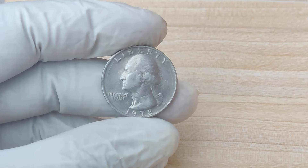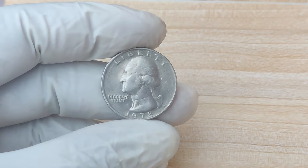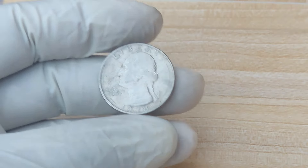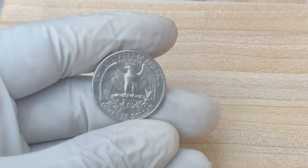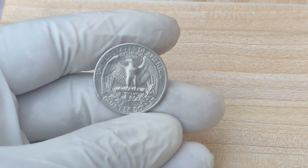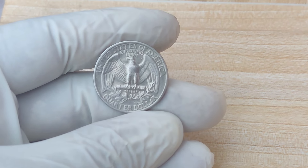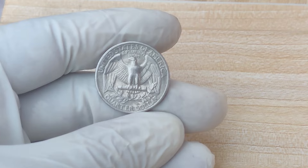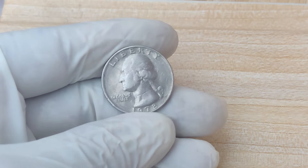Welcome back to ZCoins. We're diving into the fascinating story of the 1978 No-Mint Mark Quarter dollar, which has recently made headlines for being worth a staggering $1.8 million. That's right — a simple quarter from 1978, originally worth just 25 cents, has skyrocketed in value, and I'm going to explain exactly why.